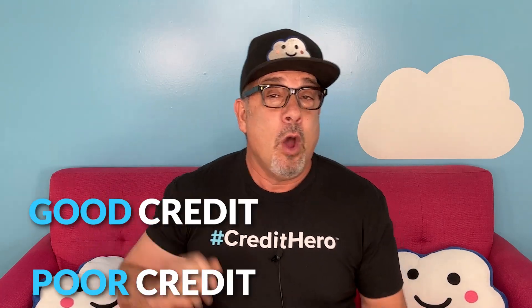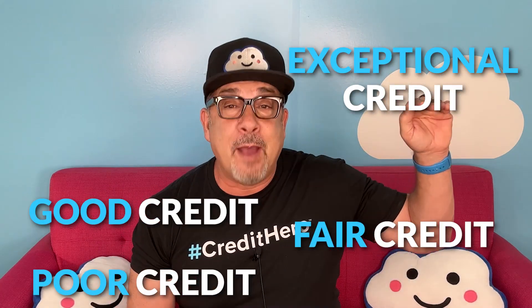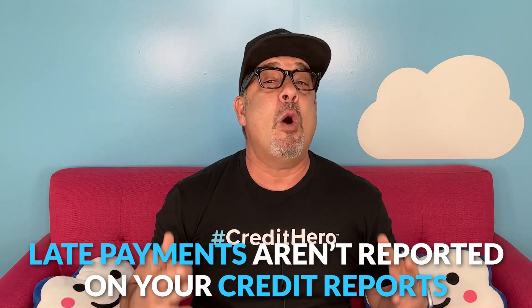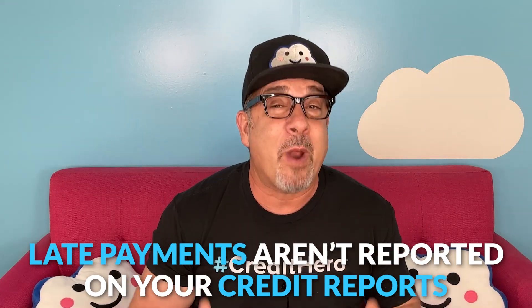Those 192 points can make a huge difference. They can take you from having poor credit to very good credit, or from fair credit to exceptional credit. This means that if you master the process of removing late payments from credit reports, you've mastered the most impactful part of credit repair.